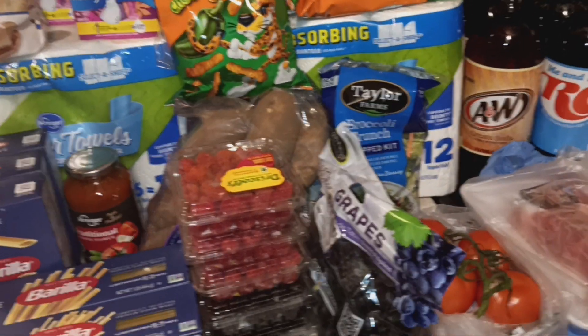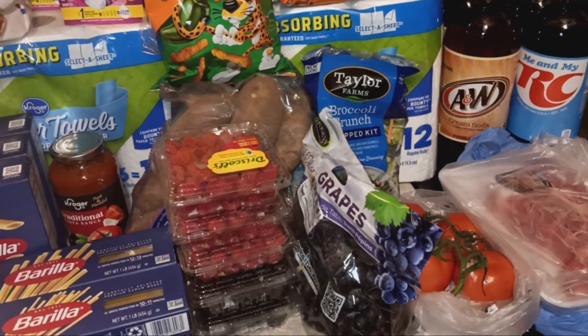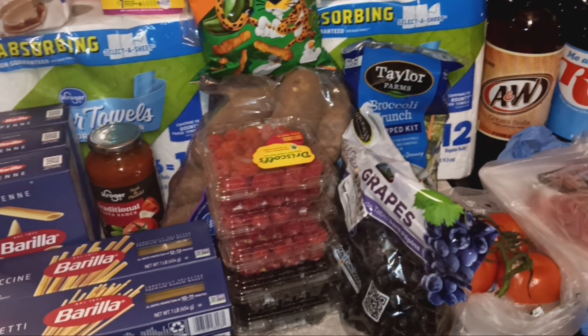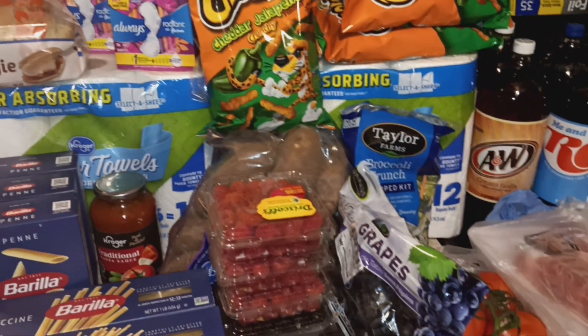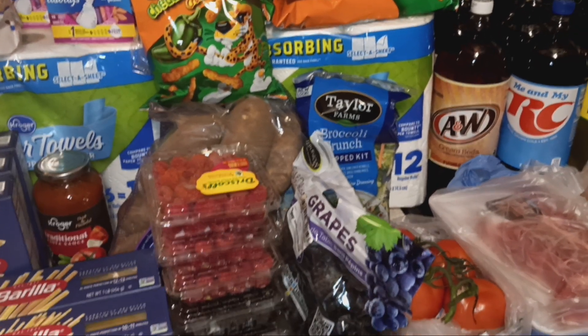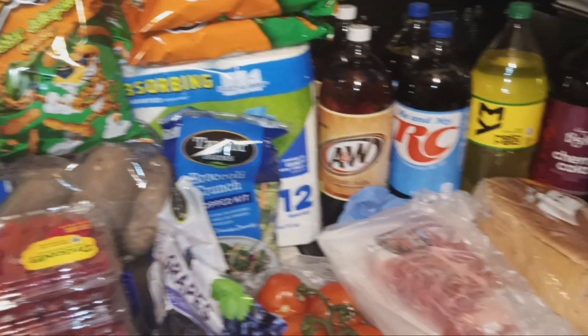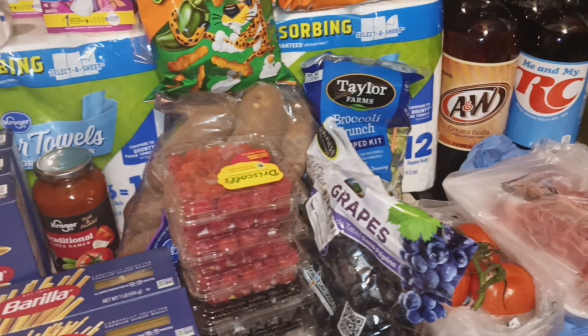Welcome back! Today I have a Kroger grocery delivery. Everything you see here was $89.19. I actually thought it was a really good Kroger grocery delivery, but then I realized I was missing three items, which they already refunded. That's still better than normal. Most of my bread looks okay and not super squished, so that's good.